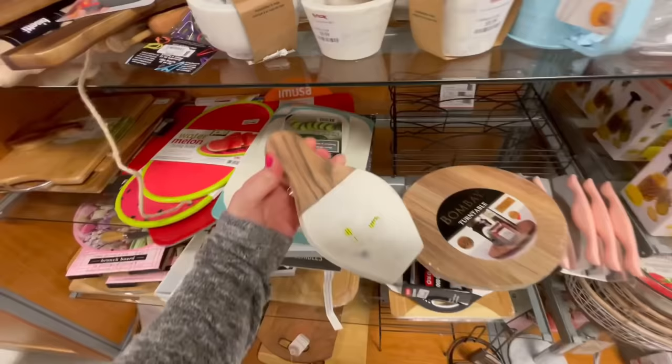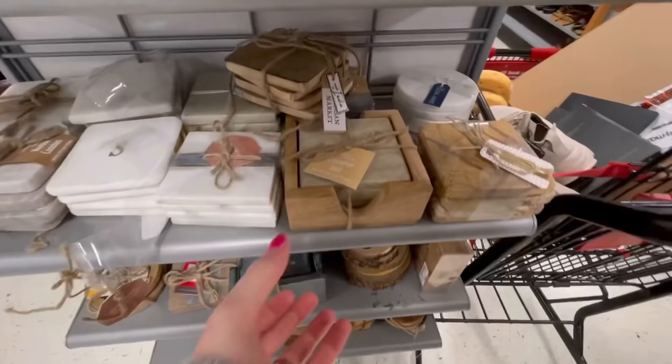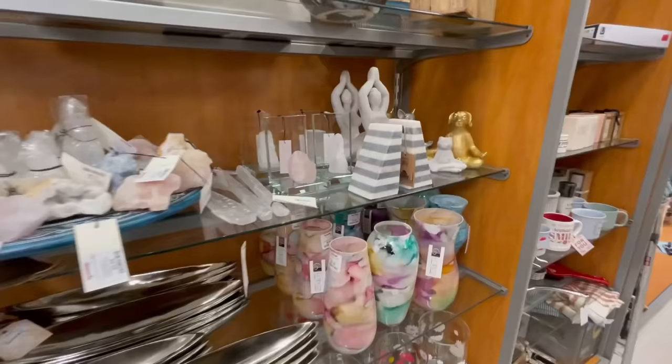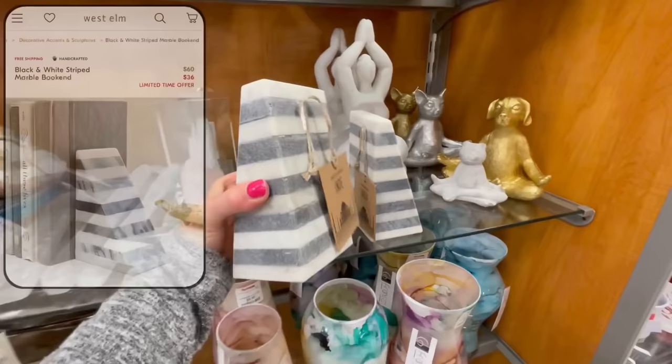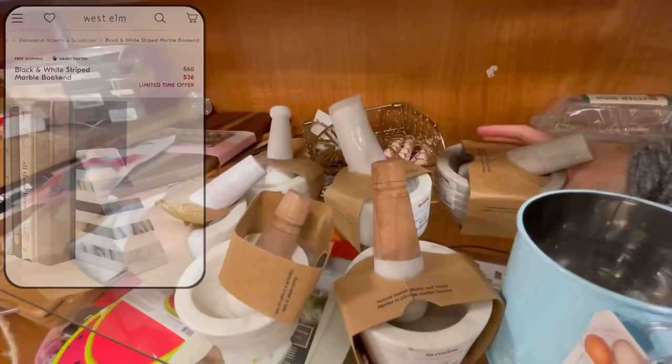One of the things I really like to look for at TJ Maxx are home accessories made of marble. Marble is one of those materials that tends to be really expensive, and here you can get it at such great prices. I love incorporating marble into my decor because it's a natural stone — it helps ground everything and keeps it feeling very down to earth, especially when you mix it with other earthy materials like wood or linen. I spotted these bookends that were a spitting image of ones currently being sold on West Elm for $36, and these weren't even one fourth of the price.